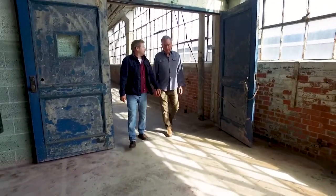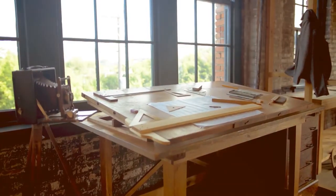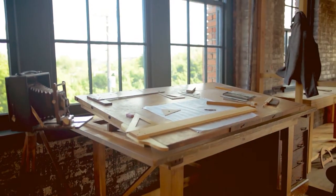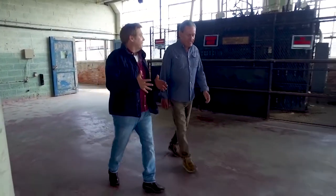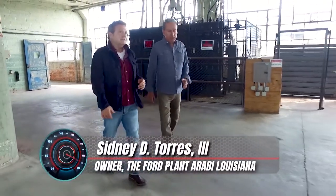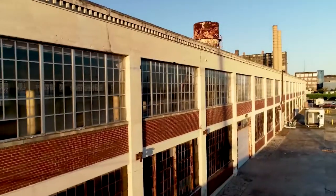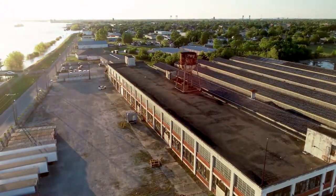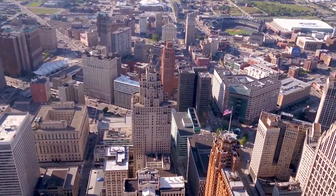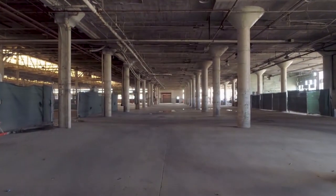We are walking into the past right here — a past where a man with a revolutionary vision was changing every aspect of American life. If we want to go back to the beginning, this is Henry Ford, who had the building designed by Albert Kahn. In the 20s, Henry Ford determined that it made more sense to assemble vehicles outside of Detroit, and so he hired Albert Kahn to design an assembly plant, one of which was built right here in Araby.